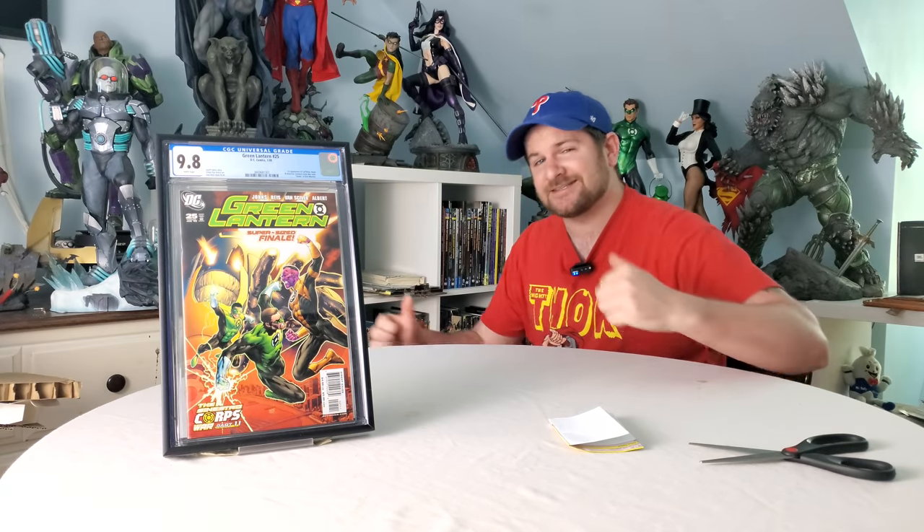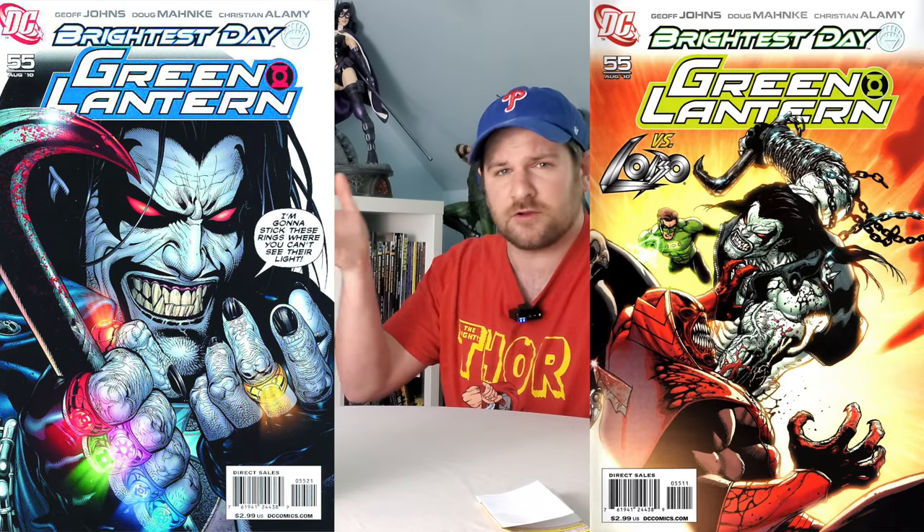What's up, comic and pop culture fans? This is James with MidHunterComic, and today we're having a battle between variant covers versus just the regular main cover A.